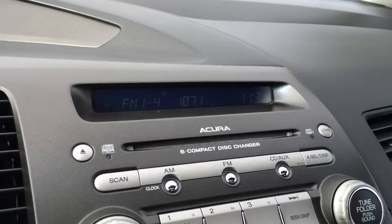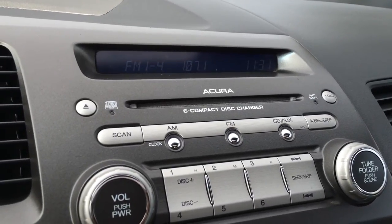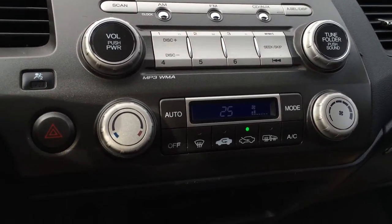Display screen up top is for your audio. You have AM, FM, 6-disc CD changer, and auxiliary. It's MP3 compatible. Airbag indicator for passenger is also visible.